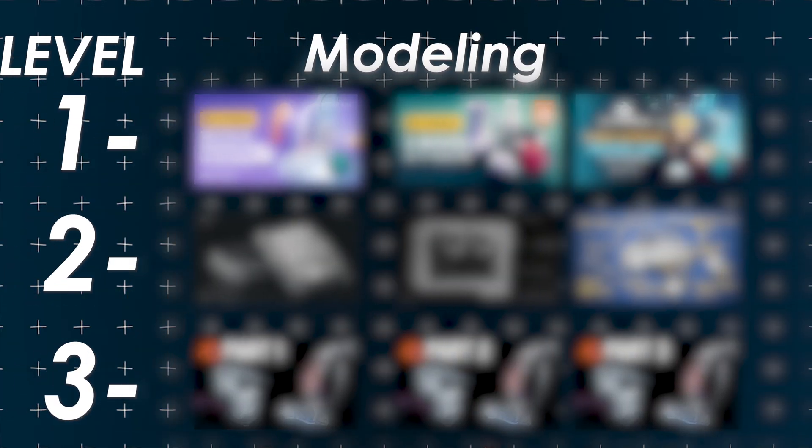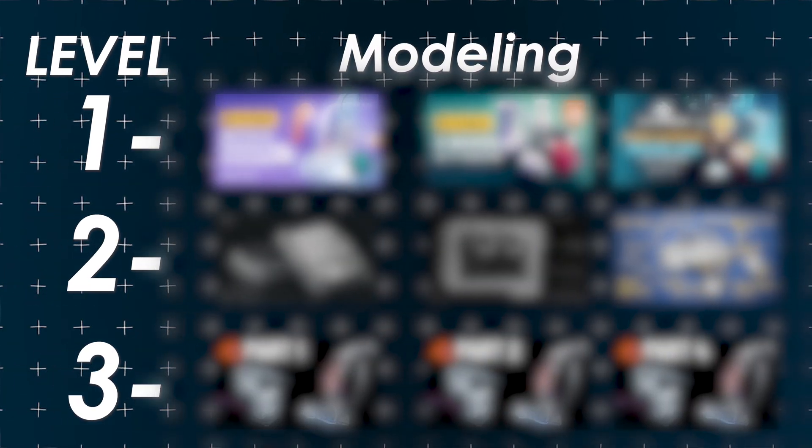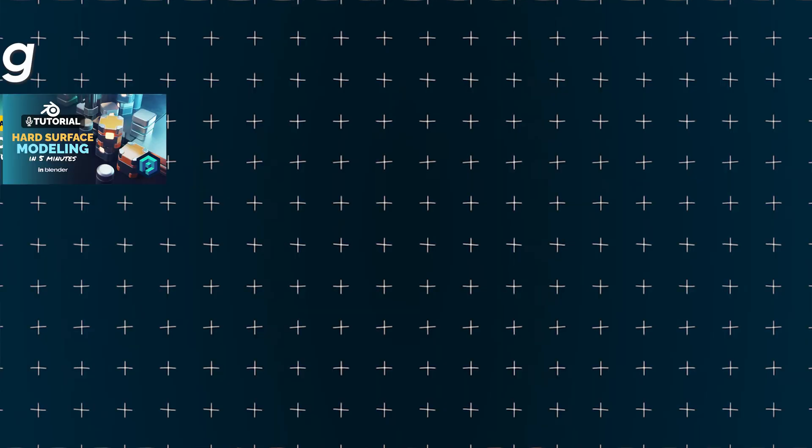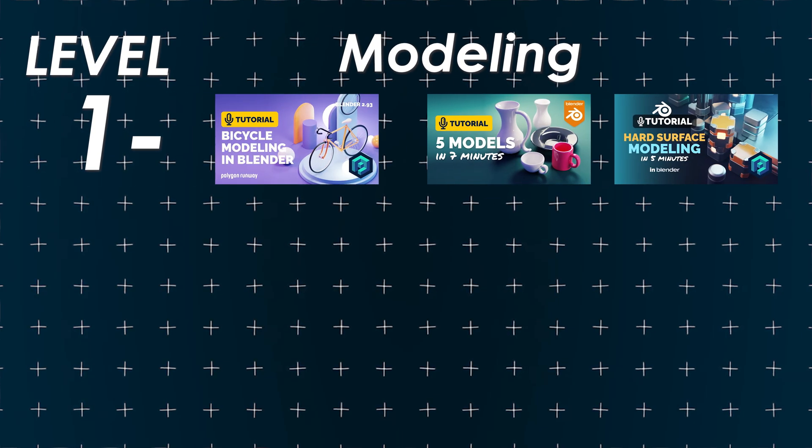The first skill set is modeling. I have 10 different modeling tutorials that are going to teach you both the technical side of Blender, but also how to think like an artist. For level one, I have three beginner tutorials. All of these are from the same channel, Polygon Runway. One key thing I also hope to do with this video is to give you a network of professional channels to fill out your subscription feed.